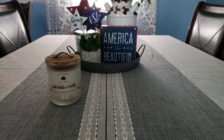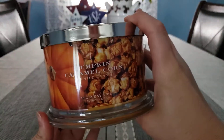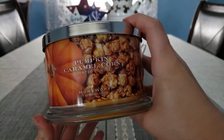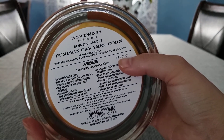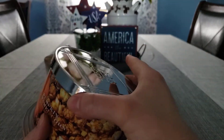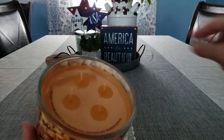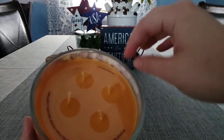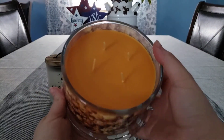Now let's get into the Homeworx candles. These are all bakery scents — of course I love bakery scent candles. These are heavy; I've never had these before — like massive heavy candles. The first one is Pumpkin Caramel Corn. The scent notes are buttery caramel, pumpkin spice, and freshly popped corn. It came with little wick protectors, has four wicks, and beautiful orange wax.